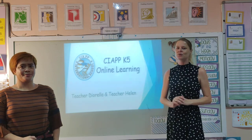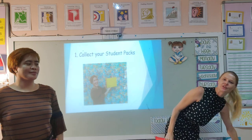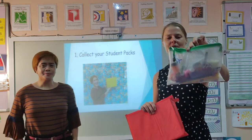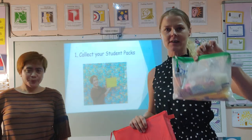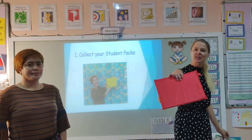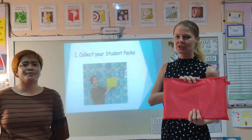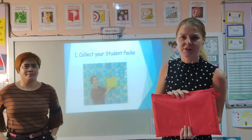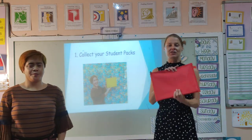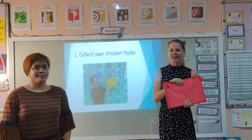Here are a few simple steps. Number one: the first thing you need to do is come to the school and collect your packs. Inside you've got your basics like pencils and crayons and your erasers etc. And in here you've got your worksheets and whiteboards. Please don't complete the worksheets on your own because you're going to have to watch the videos before you can complete them. These are available at the school today — you can come anytime up until 4 o'clock to pick them up.